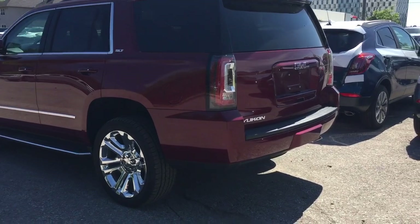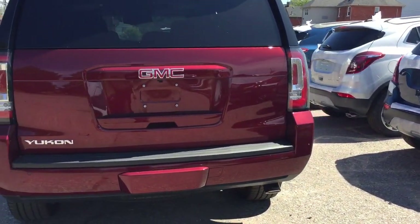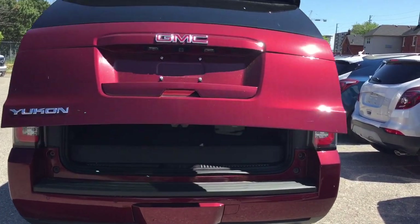We're going to check out the rear profile of the vehicle. You've got the chromed exhaust tip, the rear parking sensors, power liftgate, and it is hands-free.